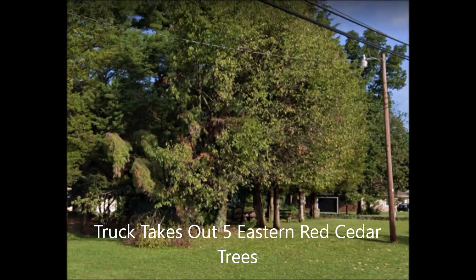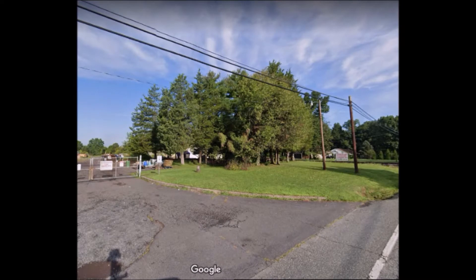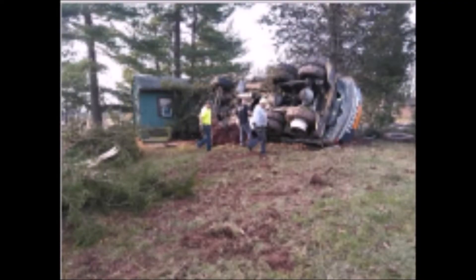You're minding your own business in a shed, well off the road, surrounded by large cedar trees. And all of a sudden you hear this big rumbling noise, and boom! A truck comes rambling through your property and destroys five big eastern red cedar trees, exposing your house.